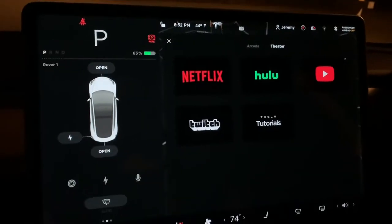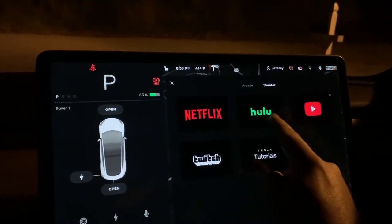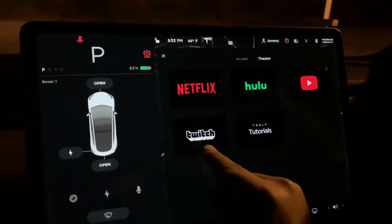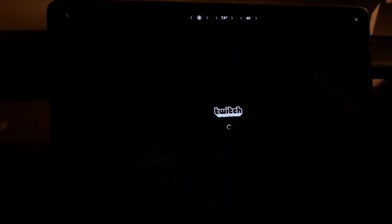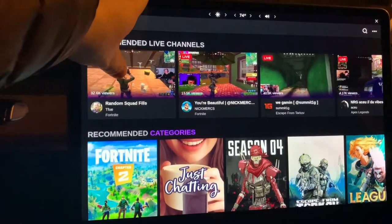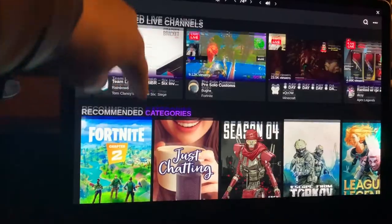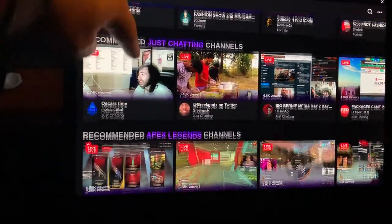Something new in entertainment: we already had Netflix, Hulu, YouTube, and Tesla tutorials, but in December we got Twitch. Twitch is an online streaming platform for games, so you can see different people streaming video games online and watch them right here in the car. It's a very popular website and app on other platforms.